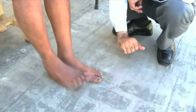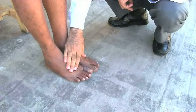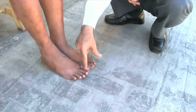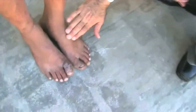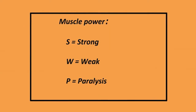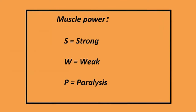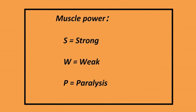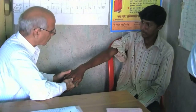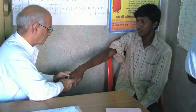To test the lateral popliteal nerve, test the movement of the foot. Ask them to lift their forefoot. Now try to push it down — if you can push the foot down easily, there is muscle weakness. If the patient cannot lift the foot at all, there is paralysis. The recording is simple: write S for strong if the muscle strength seems normal, W for weak if there is some movement but the muscle strength is reduced, or P for paralyzed if the muscle has lost all strength and cannot produce any movement. If the loss of motor function is of short duration — that is, less than six months — it should be recorded as recoverable by prednisolone. Such patients must be referred to the medical officer at the PHC without delay.